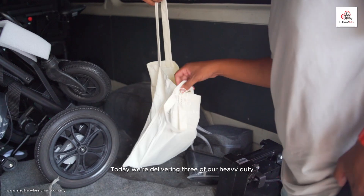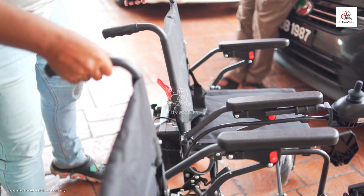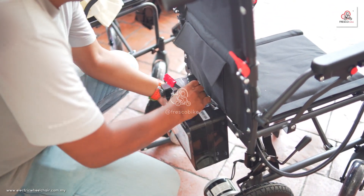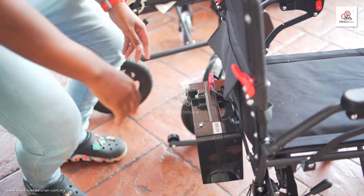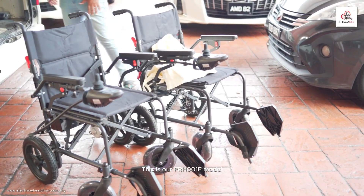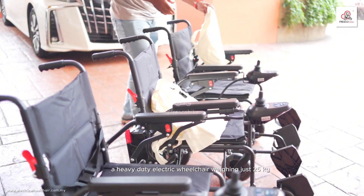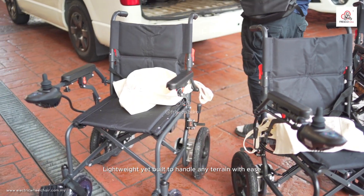Today, we're delivering three of our heavy-duty electric wheelchairs to Sunway Pyramid Hotel. This is our FRH-001F model, a heavy-duty electric wheelchair weighing just 25 kilograms. Lightweight, yet built to handle any terrain with ease.